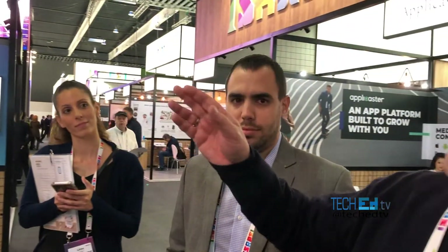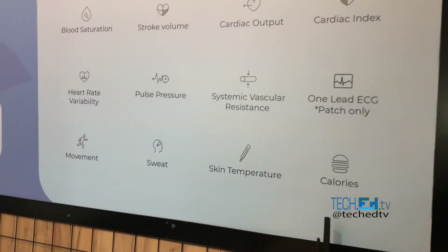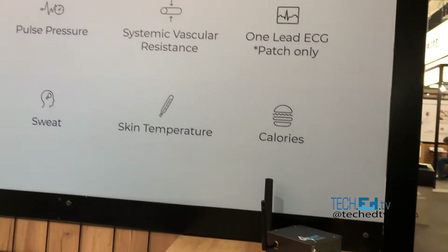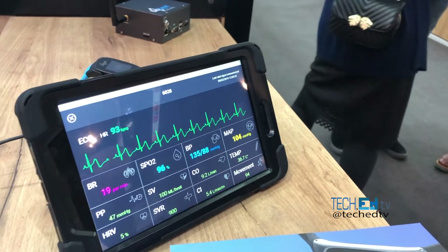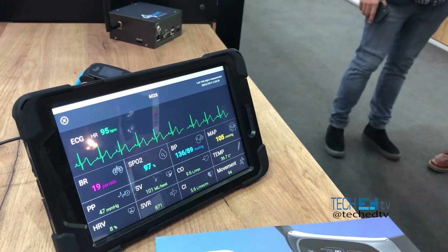BioBeat is a real-time sensor that gives you all the critical measures. As you can see, we have a sensor which is a real watch — it gives you all the information of your blood pressure in continuous measurement. There is no such product in the world that gives you blood pressure in continuous measurement.